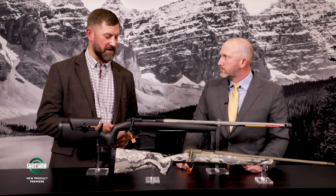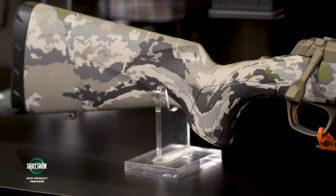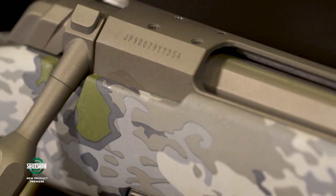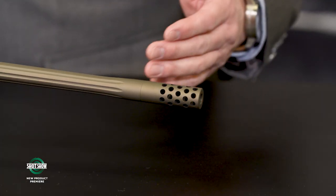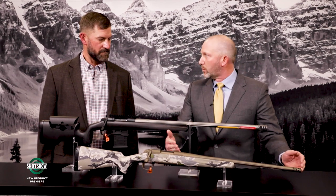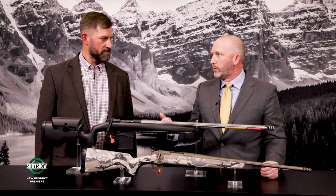For mountain hunters, there's the X-Bolt Speed SR. The Speed Rifle has been in the line a long time with a camouflage stock and Cerakote barrel and receiver with fluting. New for this year is a new Ovex Camel pattern with a lighter-colored Cerakote to match it. There are three versions: a standard Speed Rifle, a suppressor-ready version with a shorter barrel — 18 inches on the 6.5 Creedmoor — which is more compact for mountain hunting.